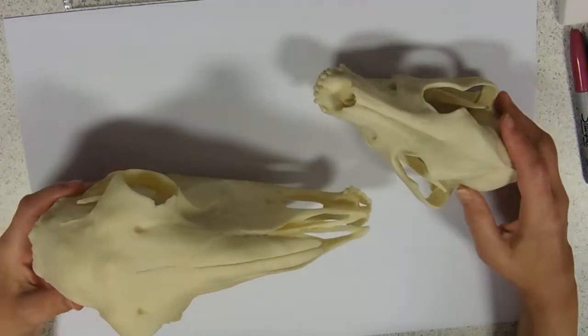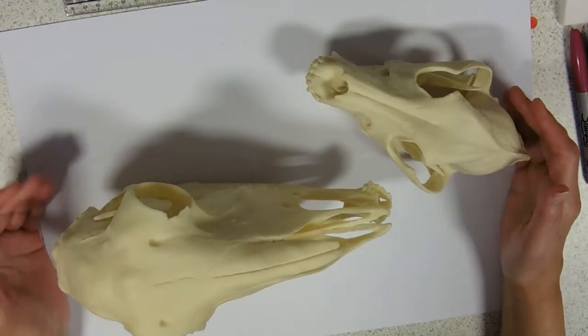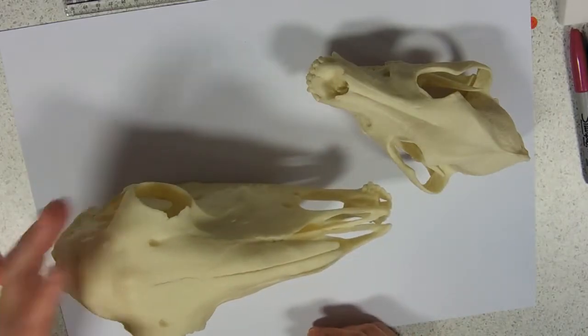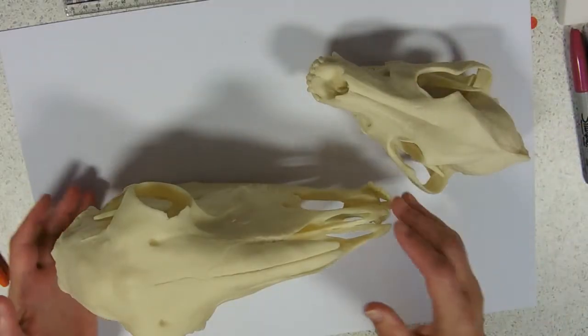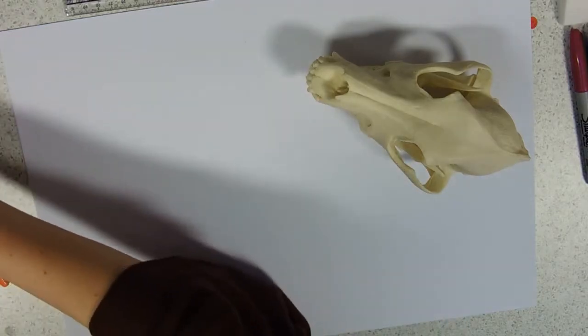We're going to talk about adaptations for nutrition and we're firstly going to look at carnivore and herbivore dentition. I've got a nice big herbivore skull here with its sideways-facing eyes and a lovely forward-facing carnivore skull. I'm just going to get rid of the herbivore for a minute and we'll start with the carnivore.